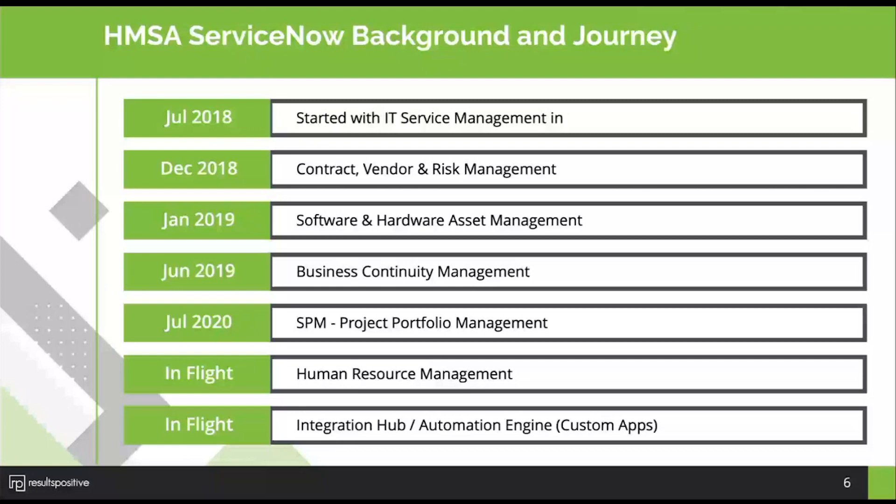We started our journey in July 2018 with IT Service Management, initially within IT, then rolled it out with the Service Portal to the entire enterprise in January 2019. During that time we also implemented contract, vendor, and risk management, so all of our contract intake requests and workflows related to contracts are in ServiceNow. We also implemented software and hardware asset management, as well as business continuity management.